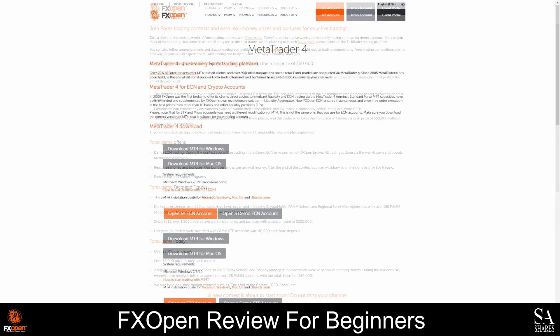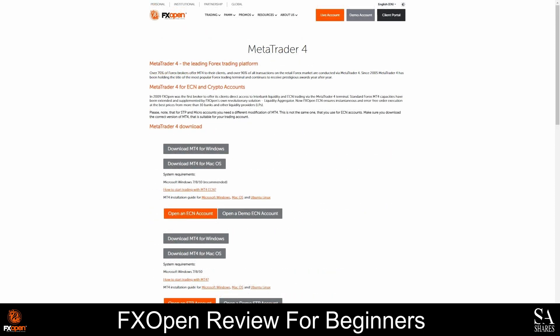FXOpen's accounts can be connected to the MetaTrader trading platforms, which are available as a desktop platform, a mobile application, or a web trader interface. MetaTrader 4 and MetaTrader 5 are currently ranking amongst the most popular trading platforms in the world. MetaTrader 4 was released in 2005, and MetaTrader 5 was released in 2010. These platforms are renowned for their advanced analysis tools, thousands of technical indicators, customizable charts, expert advisor and algorithmic trading support, and they can be downloaded for free.